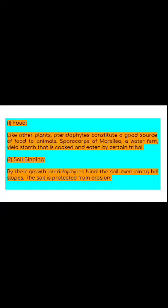The corm or modified stem of Isoetes is used as food by pigs, ducks, and other animals.